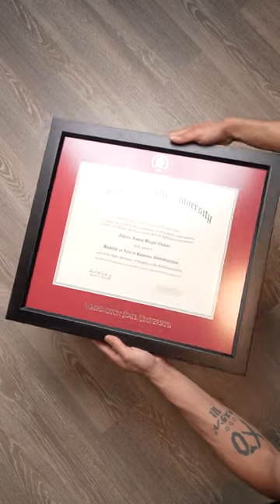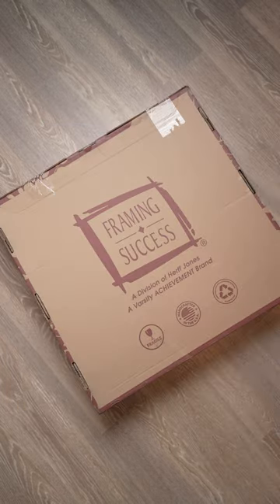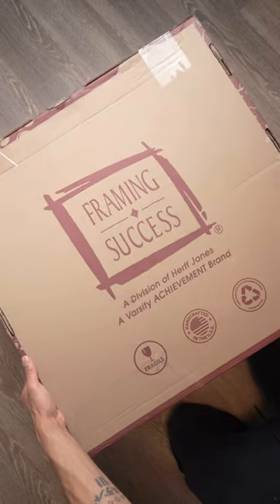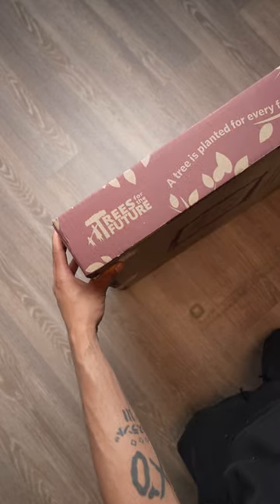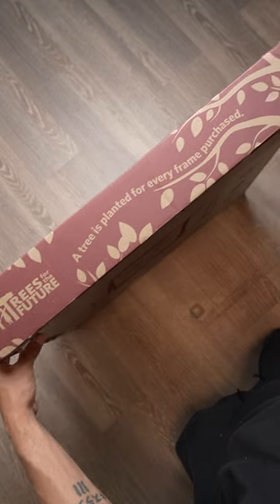Recently, I got this custom frame from Herff Jones to display my diploma. Let's go ahead and unbox this. As you can see, it comes packaged well to ensure its safety through the delivery process. I got this frame to display my college degree in business administration.